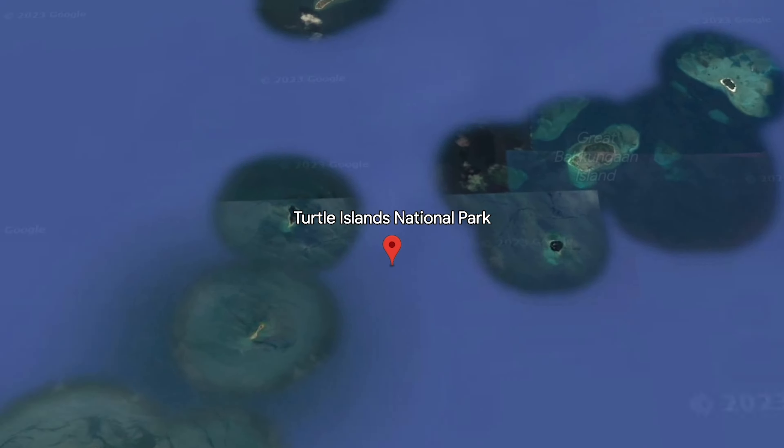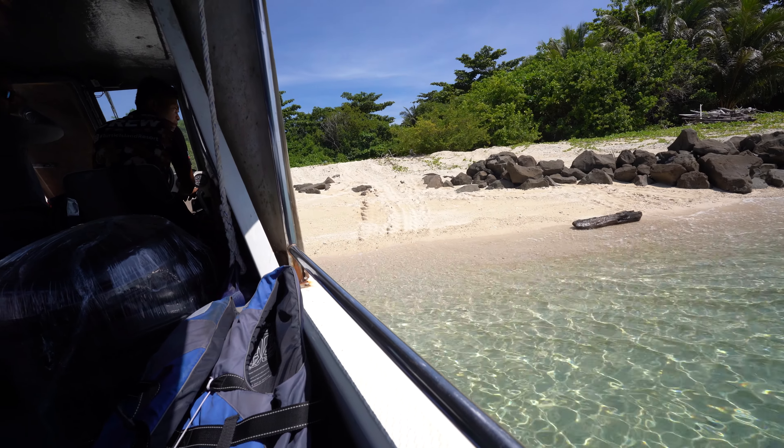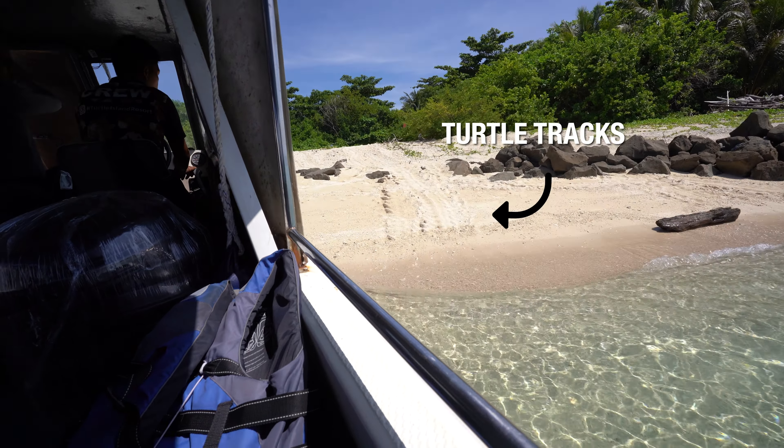Ever seen a turtle lay her eggs? Just off the coast of Sandakan in Malaysian Borneo is the Turtle Island Marine Park. This protected area is home to three islands that are important nesting grounds for green and hawksbill turtles. Selingan Island, or Turtle Island, is the only one open to visitors, and here you can book an overnight stay to witness the turtles laying their eggs on the beach.